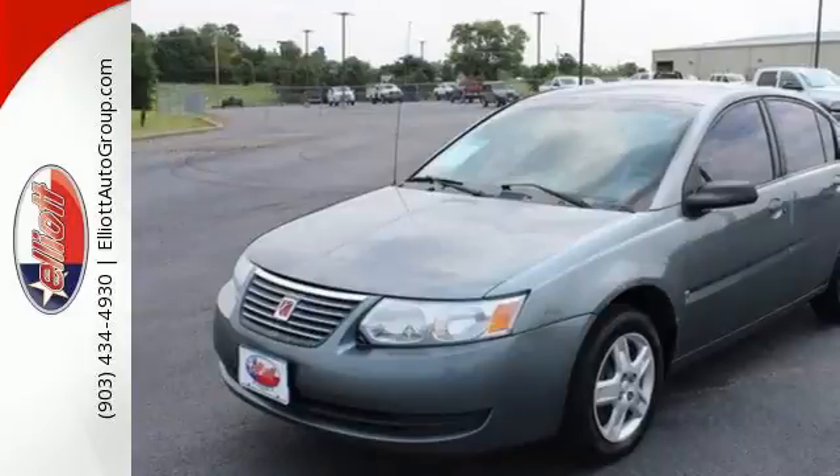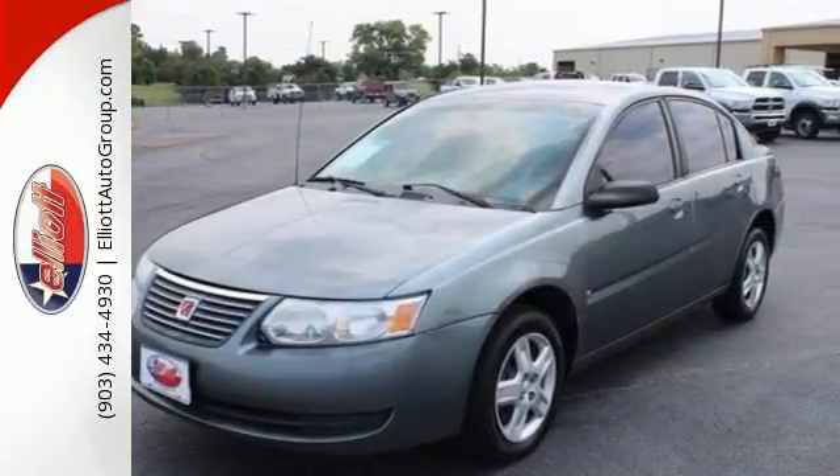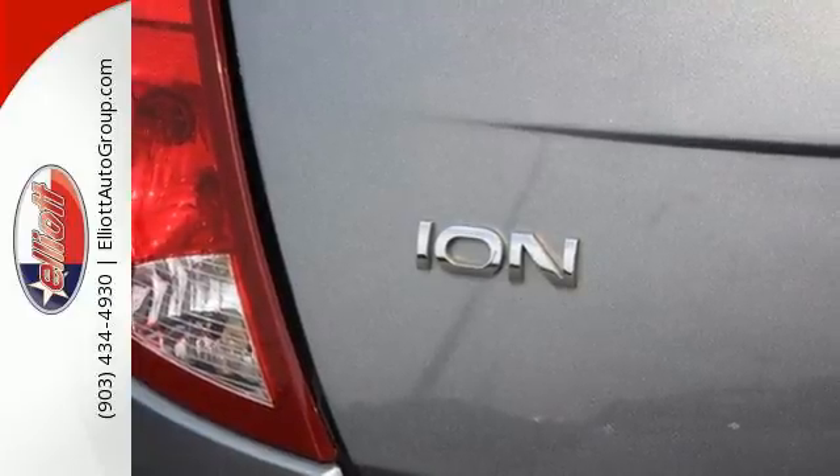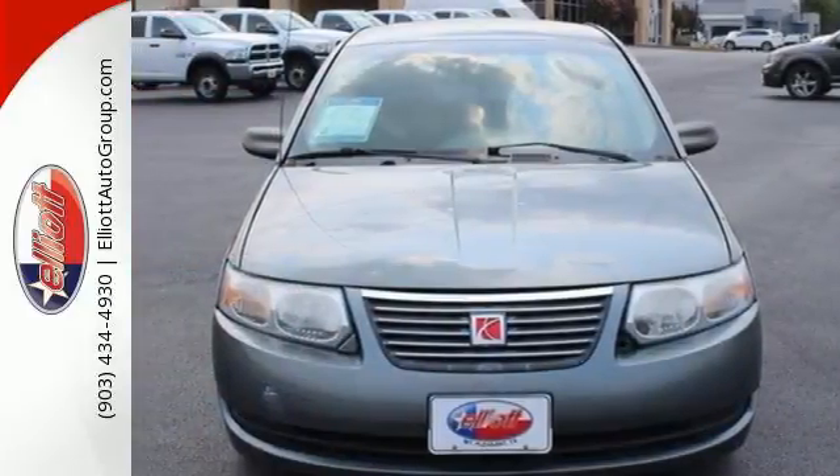The spacious Ion was designed with your family in mind, with a host of family-friendly features, not to mention Saturn's rock-solid reliability, low cost of ownership, and unsurpassed commitment to safety.